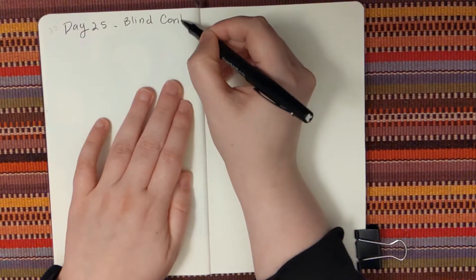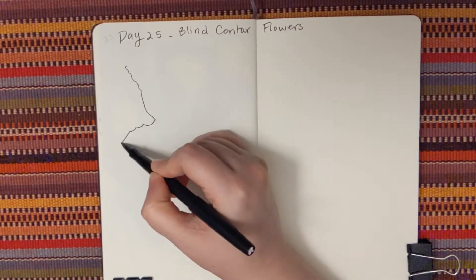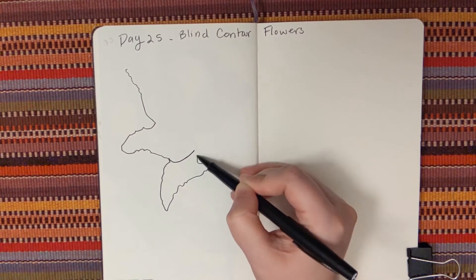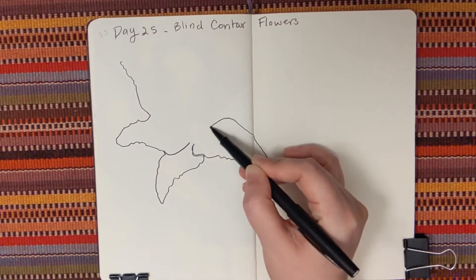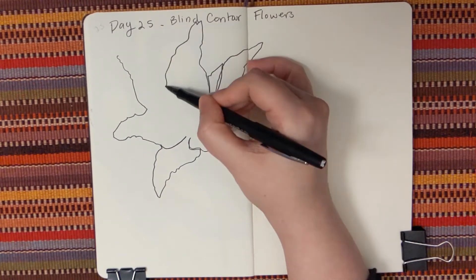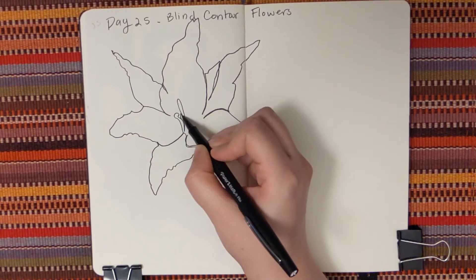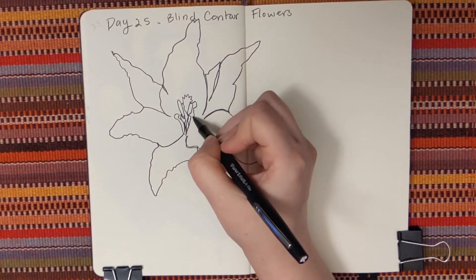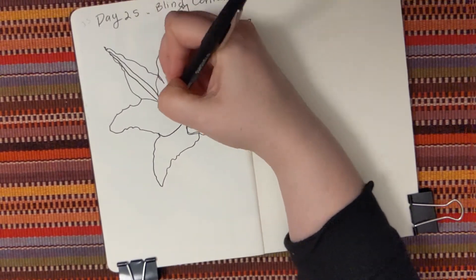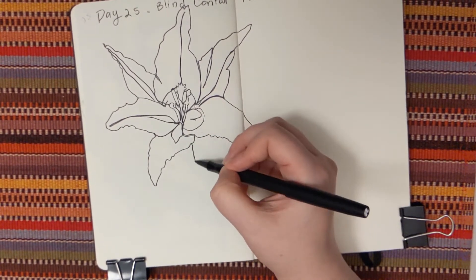For Day 25 we are going to be doing blind contours of flowers. I have brought up a few images on my computer screen of flowers that have different shapes. Here I am drawing the first flower. I like this one because the petals were few but they were large and they reached out. I had to show which petals were on top, and then it had this interesting structure in the middle. When I first started drawing this I wasn't sure, but once everything came together it really did match what I was seeing.